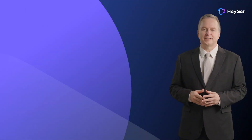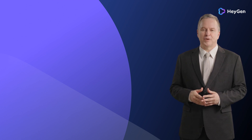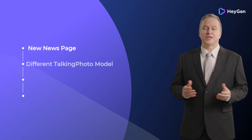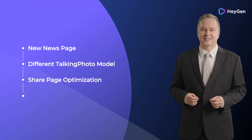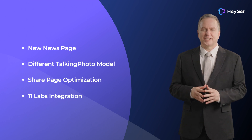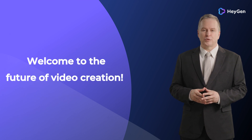We have introduced many new features of HeyGen to you today. But wait, there's more. We have also launched a new news interface, different talking photo generation models for you to choose from, optimization of the sharing interface, an ElevenLabs voice integration service, and more. All of these updates are designed to help you create great videos more conveniently and efficiently. Welcome to the future of video creation.